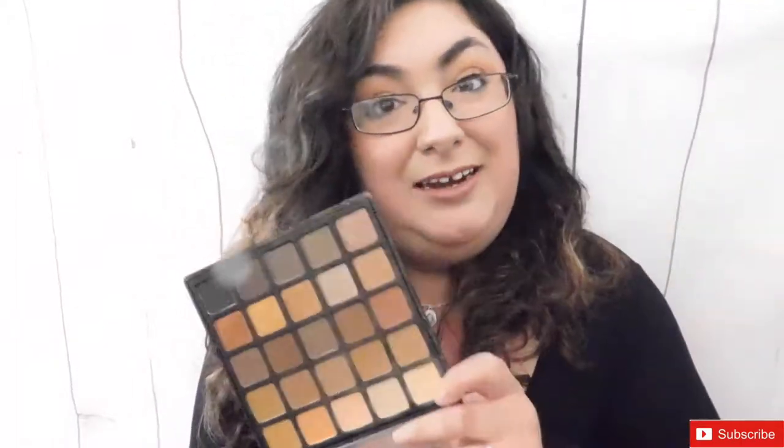Another palette in my collection is the Morphe 25A Copper Spice palette. I've had it since it came out. I was able to get it on the third try because people thought it was a limited edition, and it ended up not being limited edition. So it's like, that's how they get you.